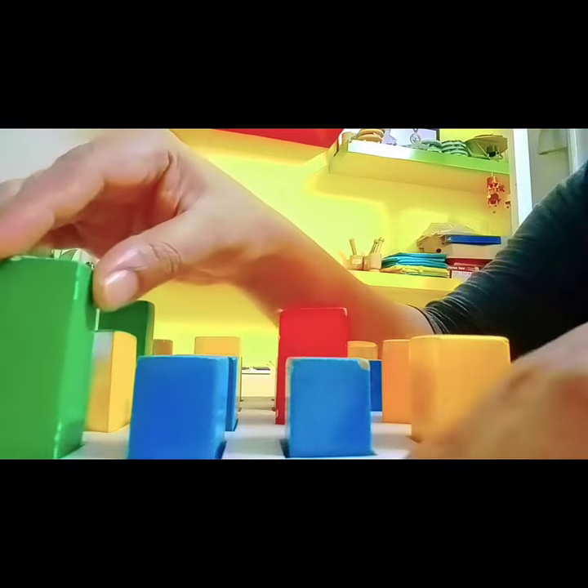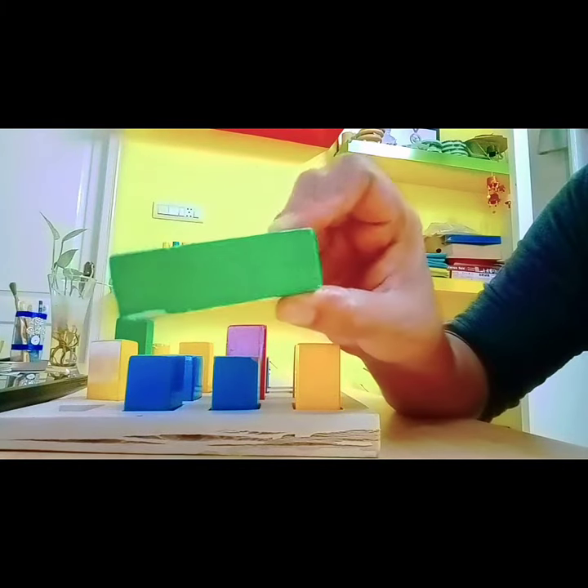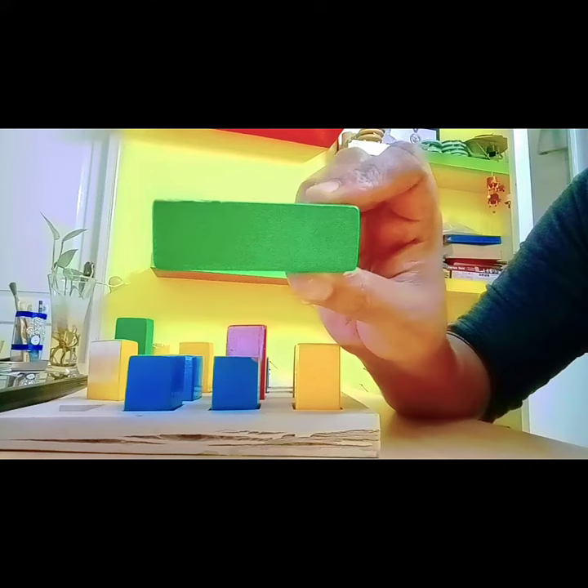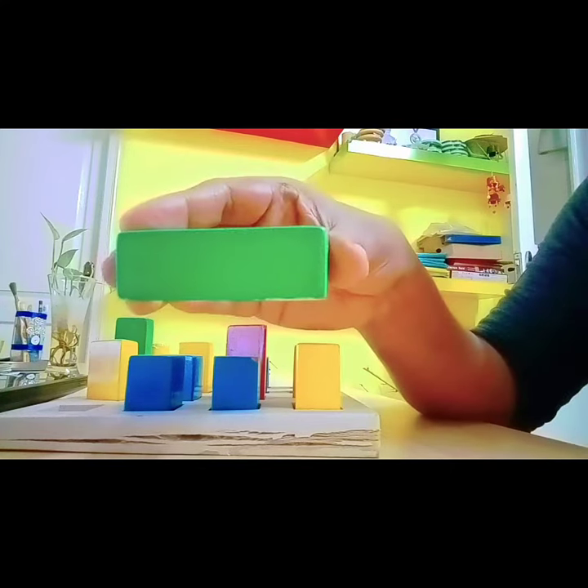Let's see what is this color. This is green, and it's a rectangle.